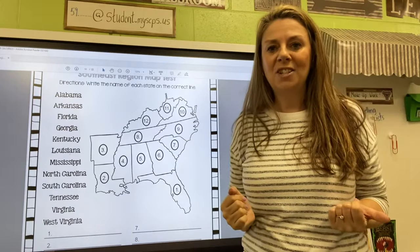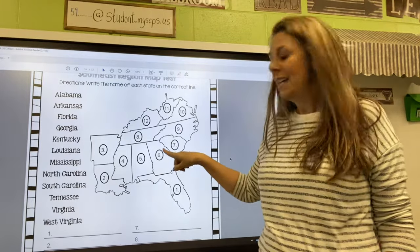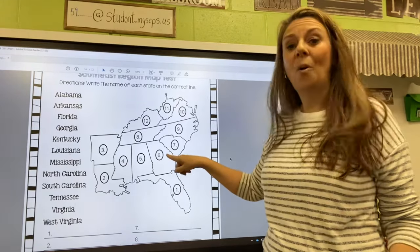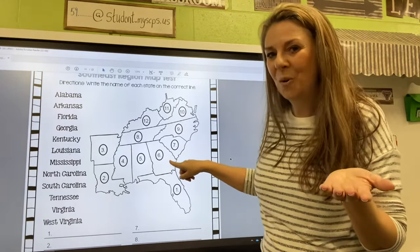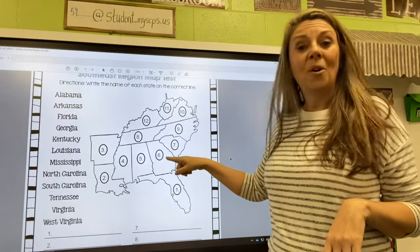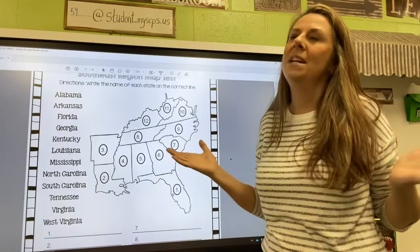Here are the last two. A little rhyme: if you're bored like George — which is Georgia — head down to sunny Florida for a beach vacation. Bored like George: that's Georgia. Head down to sunny Florida for a beach vacation.